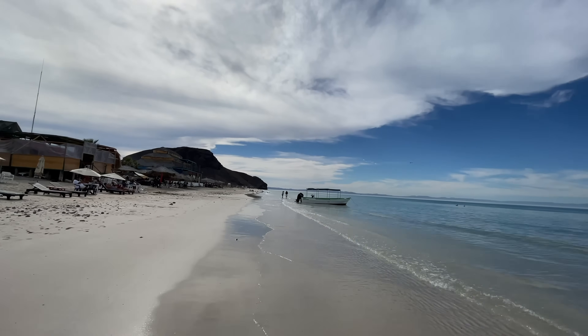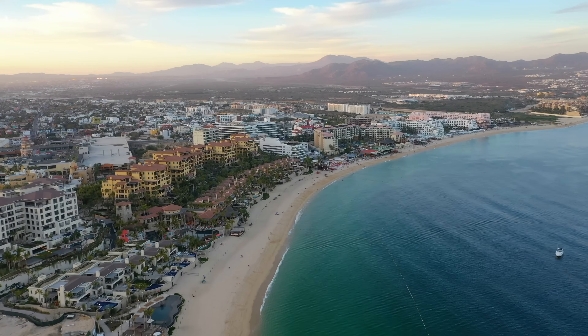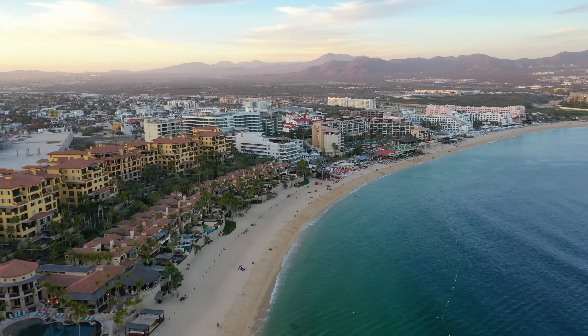What's going on everybody, this is Island Hopper TV and today we're going to show you 14 things to do down here in Cabo San Lucas. As always there will be timestamps below so do check that.